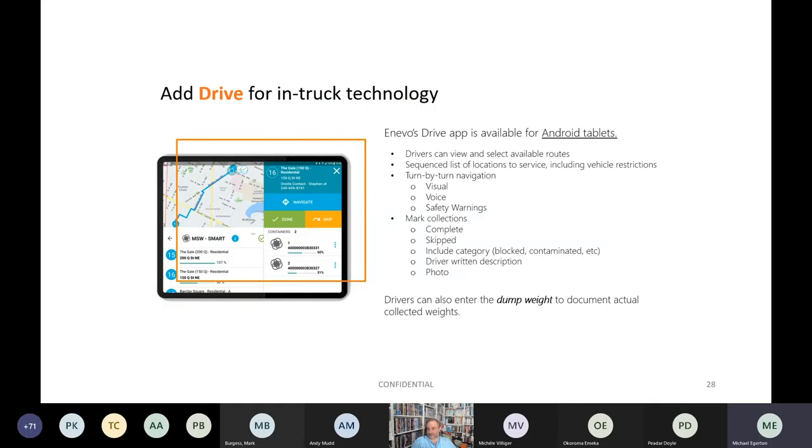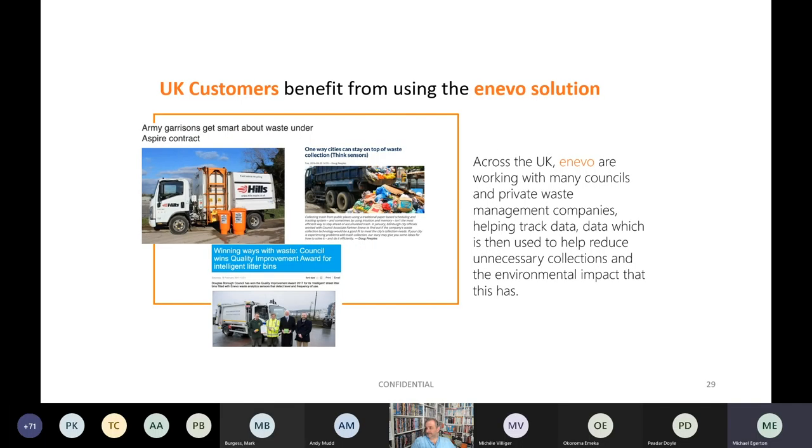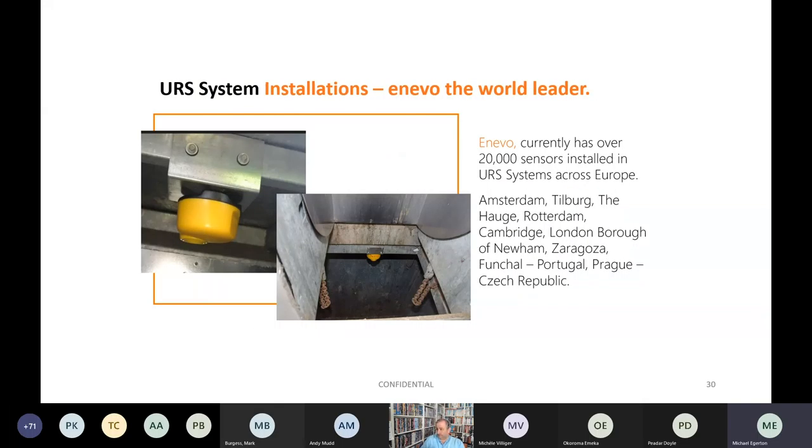The Drive app is available for Android tablets, allowing drivers to view and select available routes. Across the UK, Enevo is working with many councils and private waste management companies. Enevo currently has over 20,000 sensors installed in underground refuse systems across Europe, with deployments in Amsterdam, Tilburg, The Hague, Rotterdam, Cambridge, London Borough of Newham, Zaragoza, Funchal in Portugal and Prague in the Czech Republic.